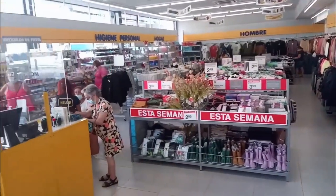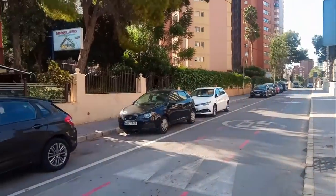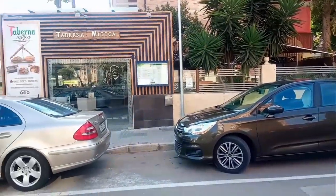Now we are back in the Rincon de Loix, along Calle Estocolmo. Here we see a pizzeria restaurant Shantusi. This has been replaced by Taberna Mitica, which is a Bulgarian restaurant and specialises in ribs and grilled meats.